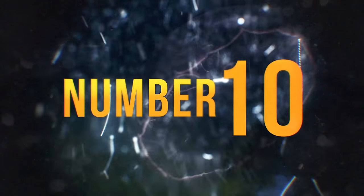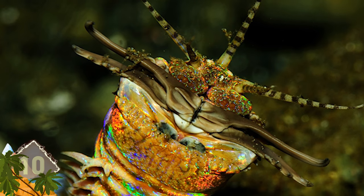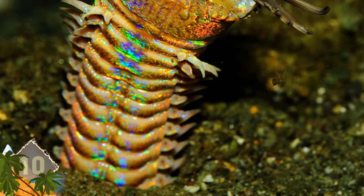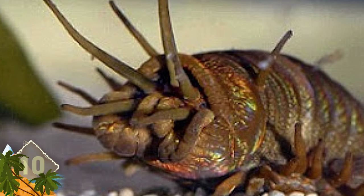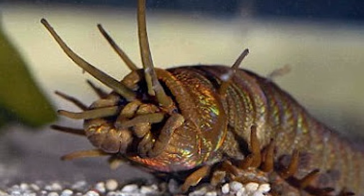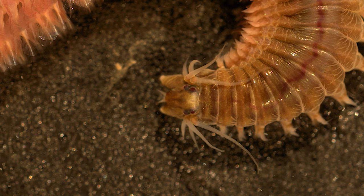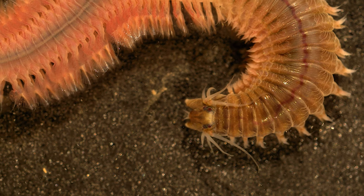Number 10 – Bobbit Worms. These scary-looking critters are ambush predators that reside on the ocean floor, usually in warmer waters around the world. Not much is known about these polychaete worms, but they can grow up to 10 feet long. Did you know these creatures have really sharp teeth and can attack with enough speed to slice much larger prey in half?